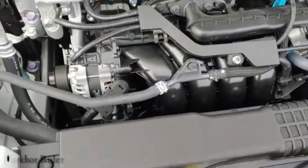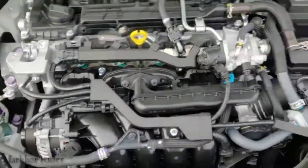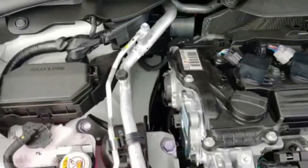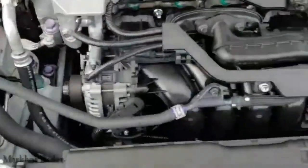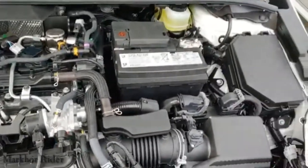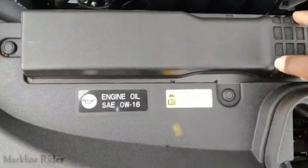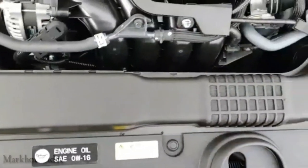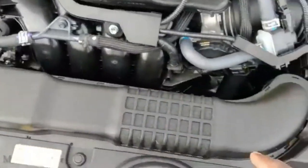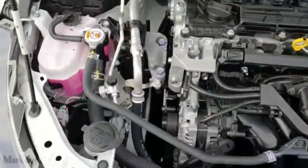Or if you decided to go with a supercharger — you know, snail on a stick — there's space up here for that too. She's a nice, clean setup. Good filter, some sort of air filter on there. Beautiful, beautiful setup.